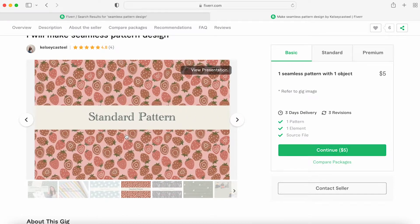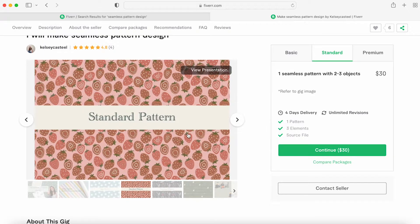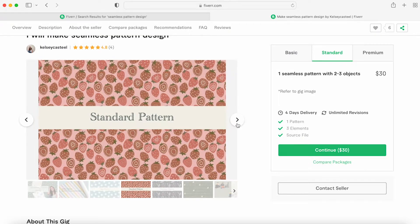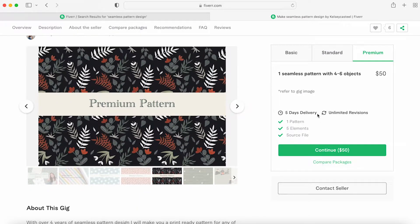Then I have a standard pattern with three elements — so three different strawberries. And then premium is your best pattern: five elements, unlimited reviews, five-day delivery, all of those things.